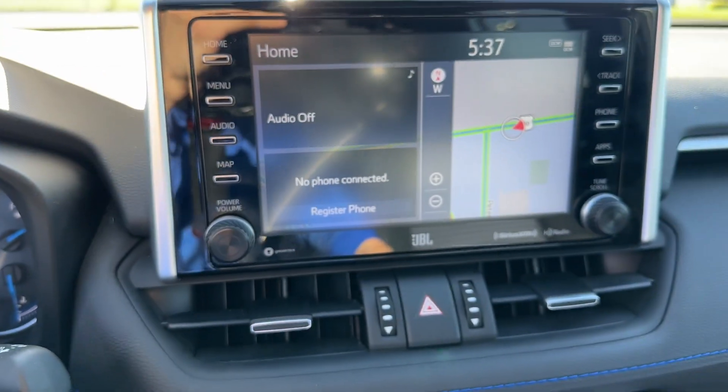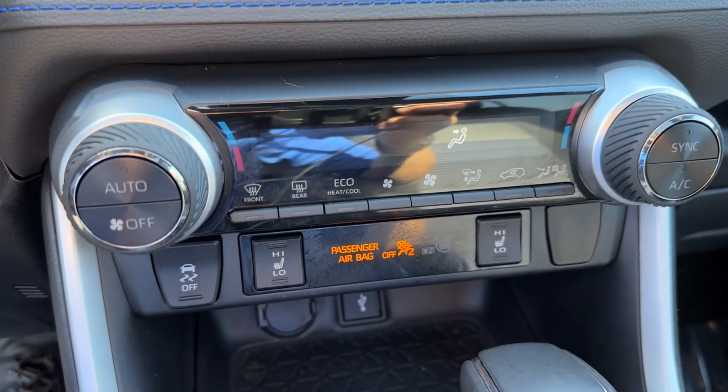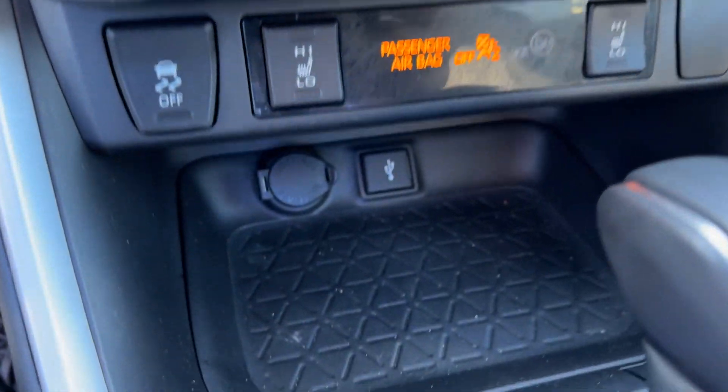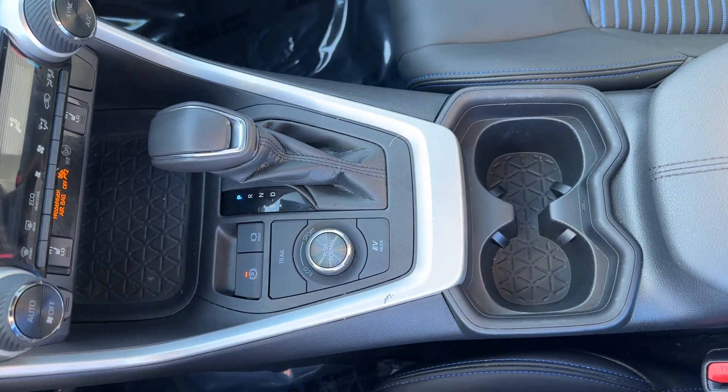Apple CarPlay and/or Android Auto, Navigation System, Keyless Entry, Moonroof, Heated Mirrors, Fog Lamps, Power Lift Gate, Lane Keeping Assist, Satellite Radio, Alarm.